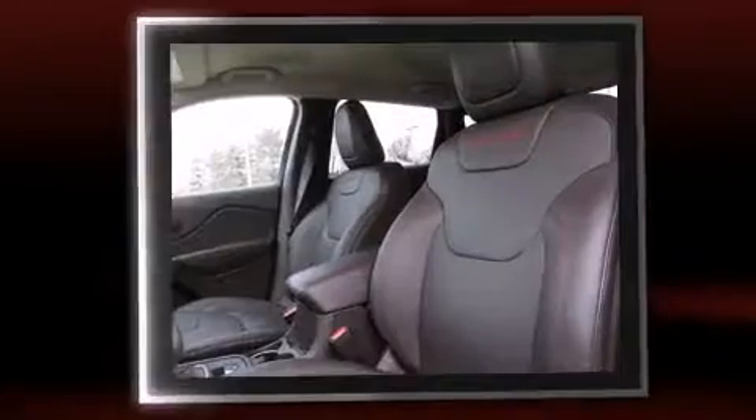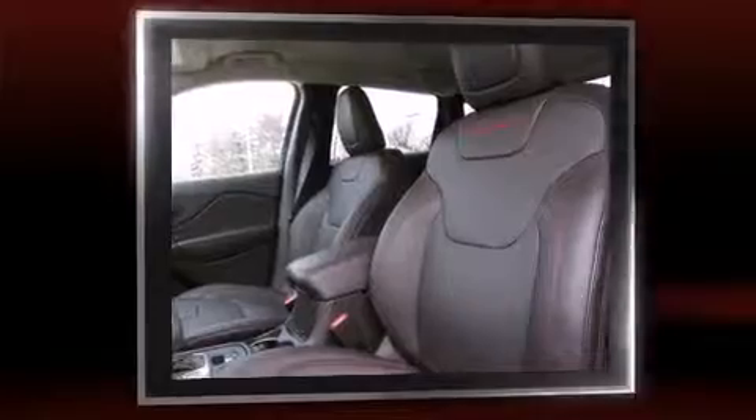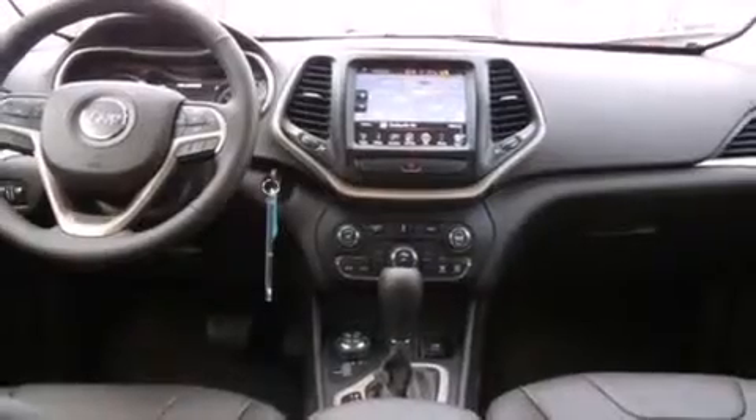Jeep prioritized fit and finish as evidenced by front and rear reading lights, an outside temperature display, skid plates, remote keyless entry, rear wipers, and cruise control.